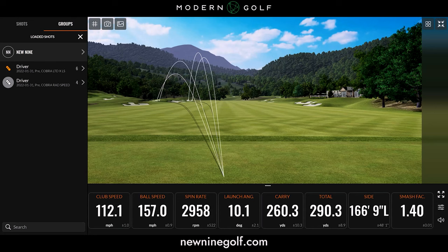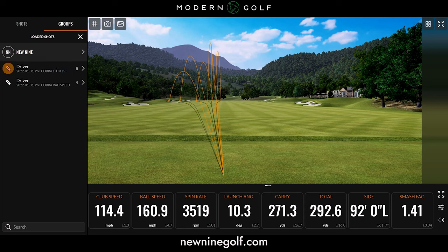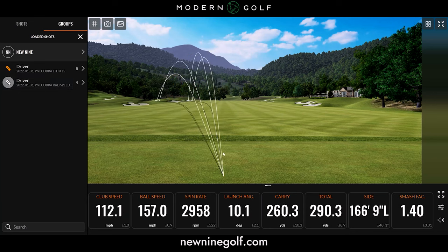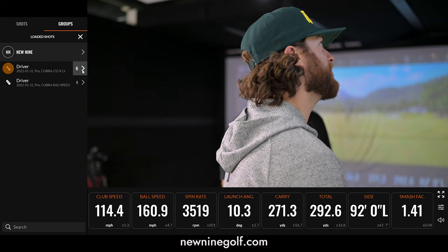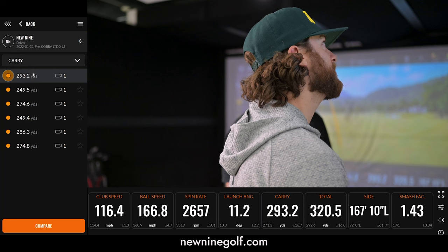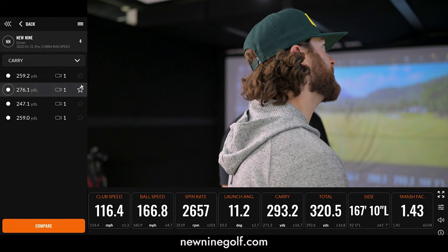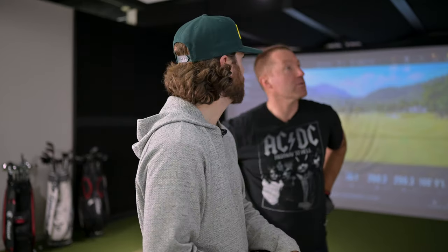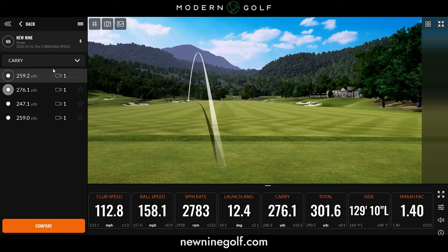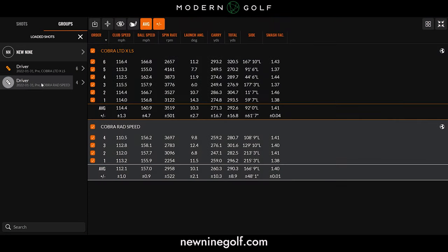Clearly your miss is left — we could adjust the club settings to a fade bias. With the LTDX LS, the difference in carry — you gained 11 yards in carry and more on the total. Your biggest drive with the old one was 293 carry, but with the Rad Speed your biggest was only 276. So almost 20 yards difference total — that's a massive difference. We've debunked it: the new Cobra lineup is a hotter driver, and those numbers with misses included are still higher. Kami, I really appreciate you coming on to the channel.